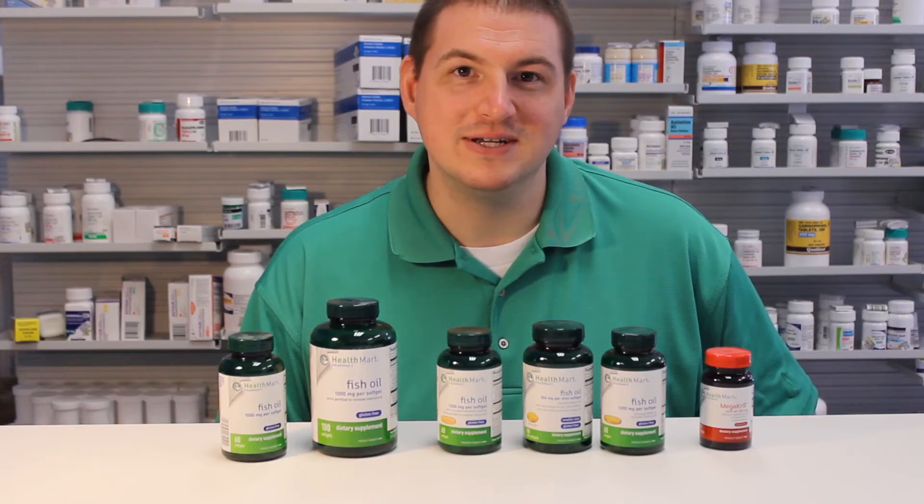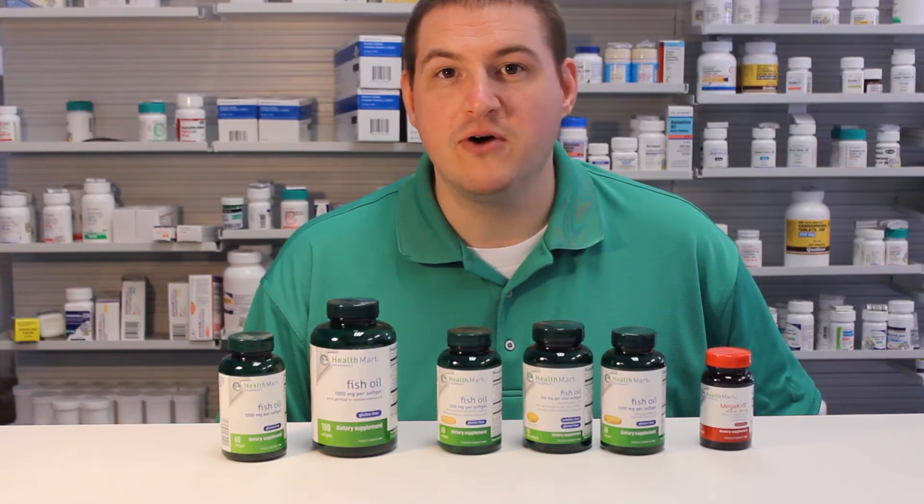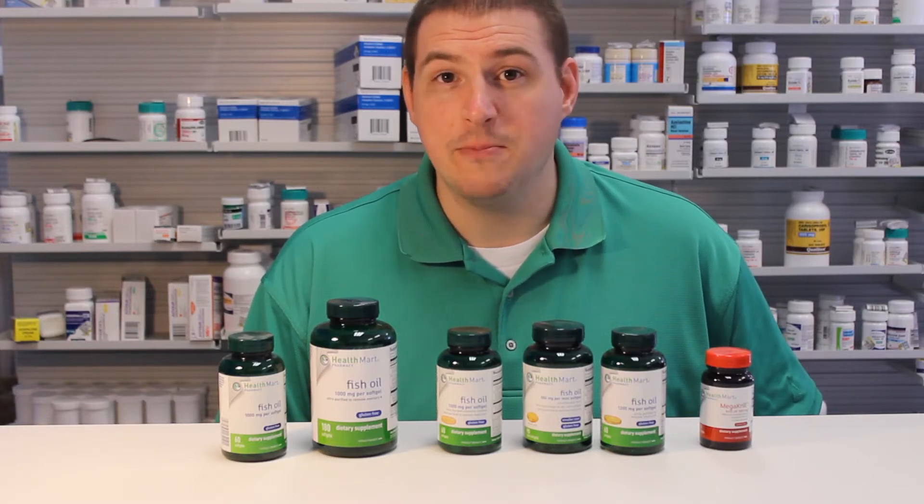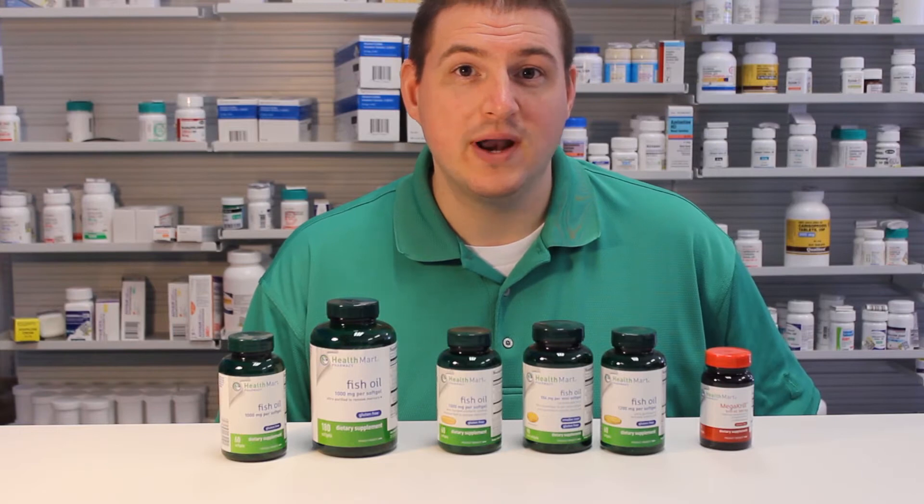Hi, I'm Tom from Brandon Health Mart Pharmacy. I've had a lot of people ask me about fish oil and which one is the best one to take. Here's a quick tutorial on the basics of fish oil and which one I would recommend.